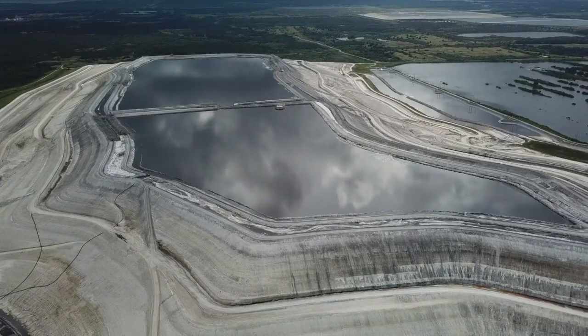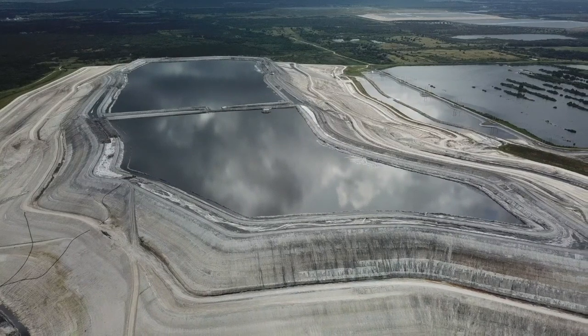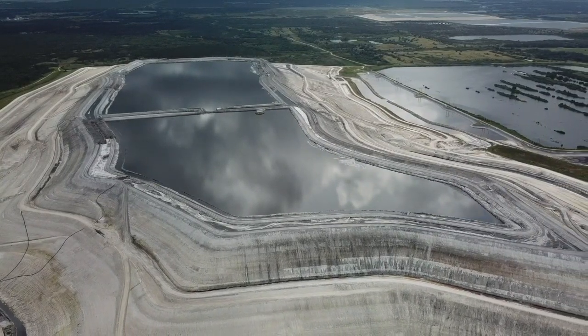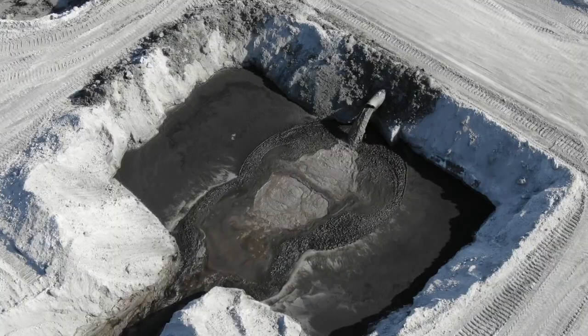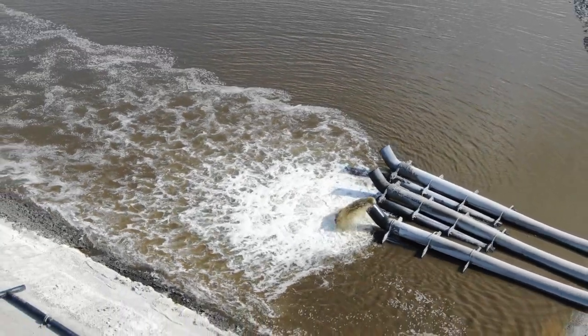That waste — radioactive phosphogypsum — has no real use, so the industry's solution has been to pile it in huge gypsum stacks that tower above the flat Florida landscape. Inside, tainted process water left over from the industrial process is stored in plastic-lined ponds.